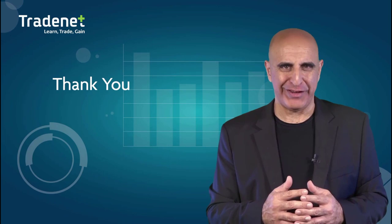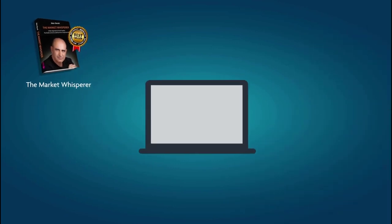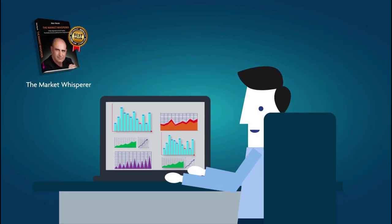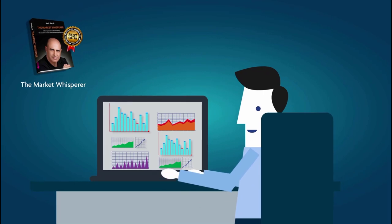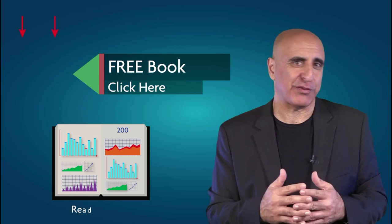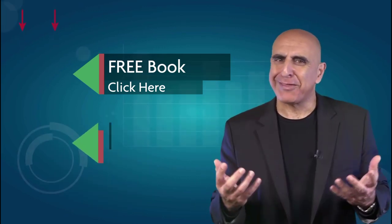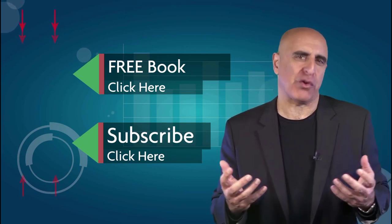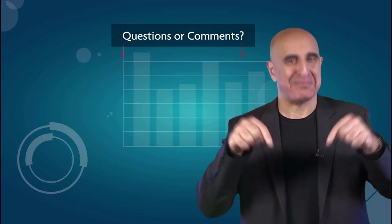Thank you for watching our video. The material was taken from The Market Whisperer, my Amazon best-selling book. This essential guide to stock trading is ideal for those with no background or experience in stock trading. Click here to read the 200-page Part 1 of this book absolutely free. If you like this video, please subscribe to our YouTube channel where you can view many more stock trading videos. Questions or comments, please submit them below.